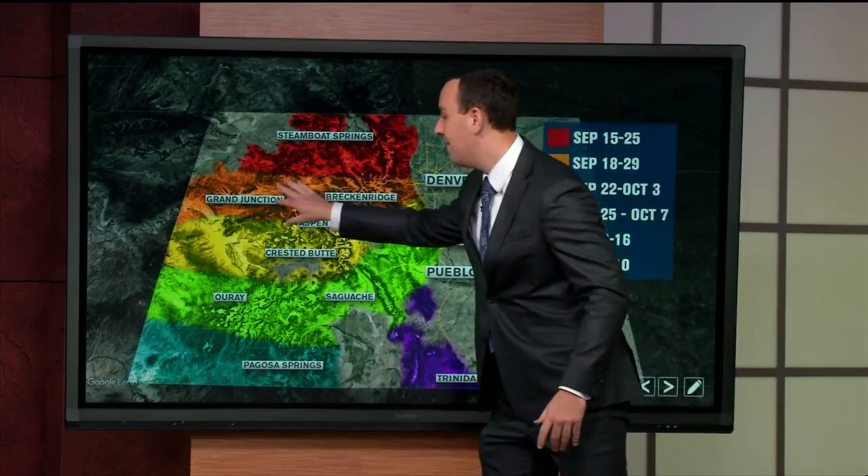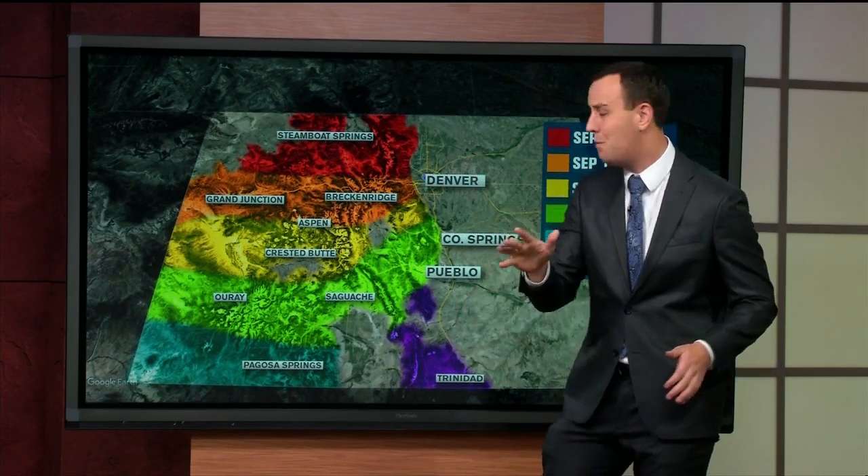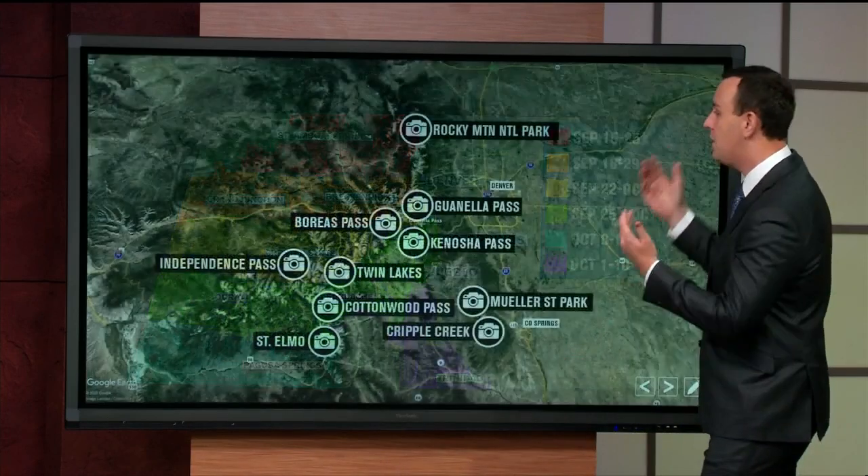So that's kind of where we're at — like Grand Junction to Breckenridge, Aspen. I was just at Crested Butte last weekend and it's not ready yet. There's more color this weekend for sure, but you might want to wait a little bit more.